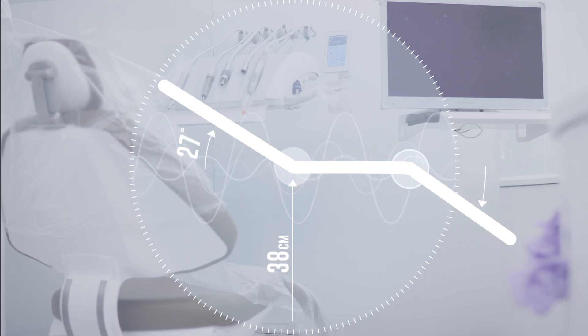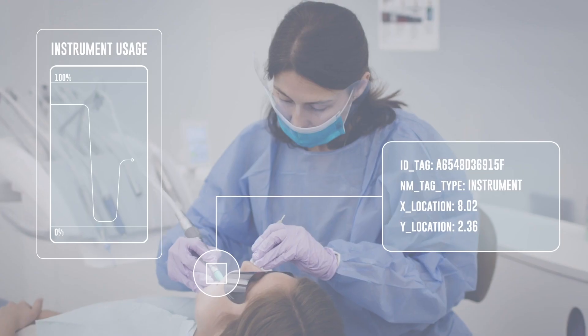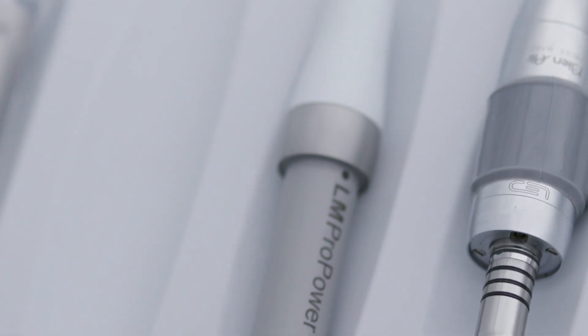The dental chair is our digital data hub. Every device and every movement of the chair is recorded every hundred milliseconds — how fast the drill is going, whether the chair is being moved, whether the water is on.